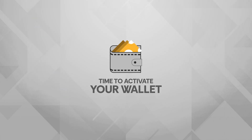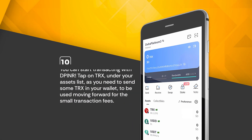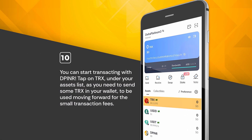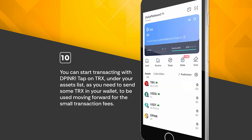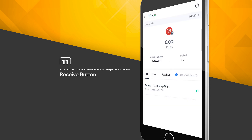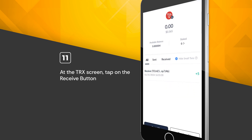Time to activate your wallet. You can start transacting with DPINR. Tap on TRX under your assets list, as you need to send some TRX to your wallet to be used for the small transaction fees. At the TRX screen, tap on the Receive button.